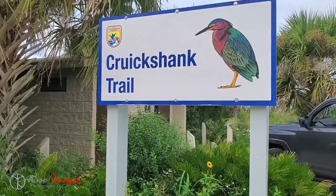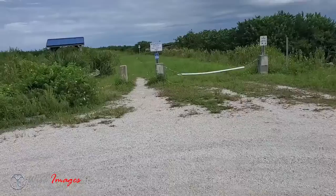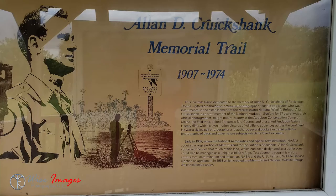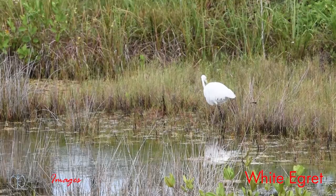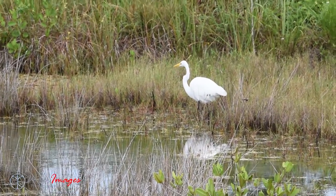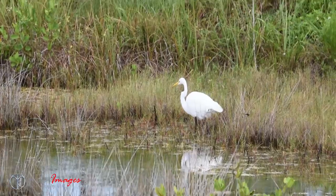If you're feeling super adventurous, you can go on a 4.8-mile trail called the Allan Cruikshank Trail. This is in honor of Allan Cruikshank, who was a local ornithologist in the area. When the Kennedy Space Center was being developed by NASA, he advocated for these wetlands to be protected, back in 1962.